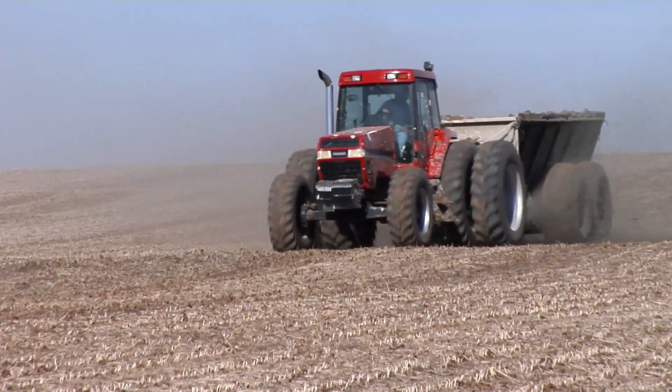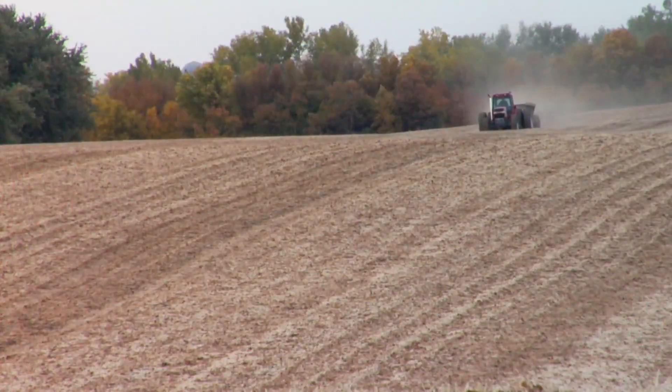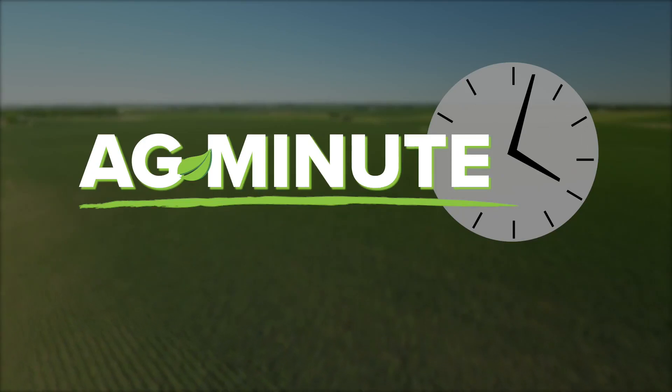To sum things up, calcium carbonate or lime can turn things around and make the environment better for us as well. With today's Ag Minute, I'm Darren Hefty. Thanks for listening.